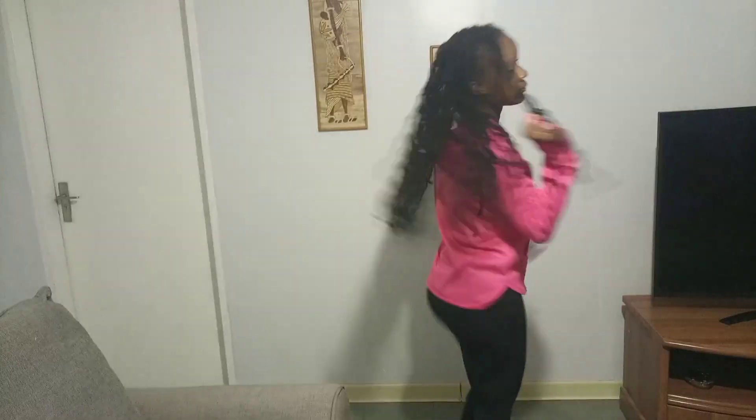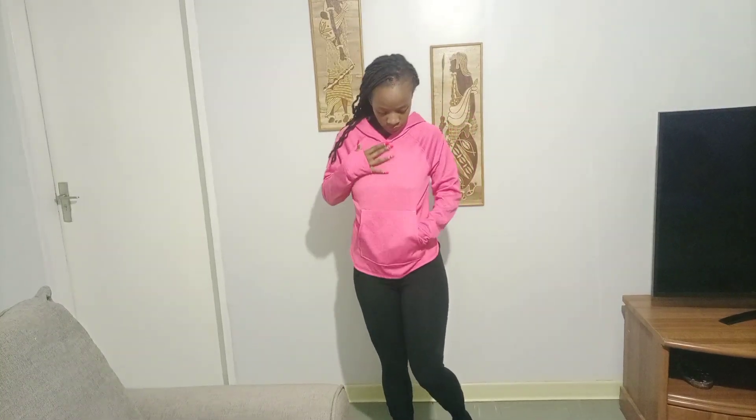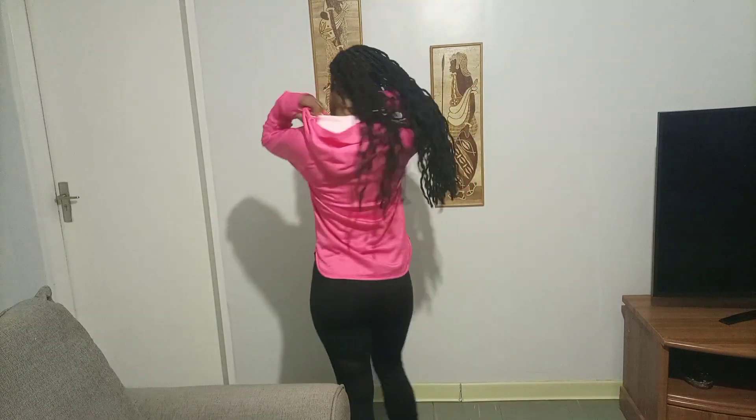Next up we have this hoodie — it also has the glove thing going on at the hands. I don't know what to call that design. It's pink, and the cold is coming, it's already here actually. Also got it for a hundred shillings, love it.